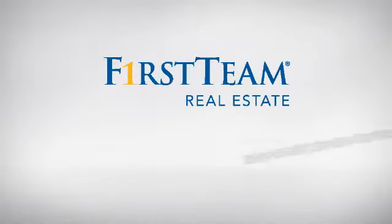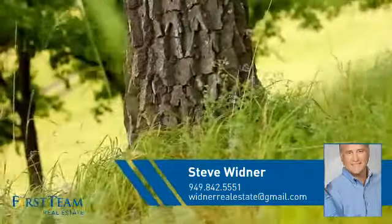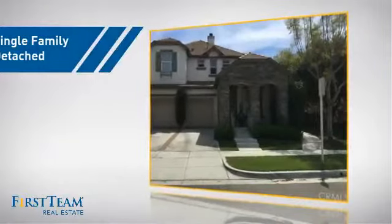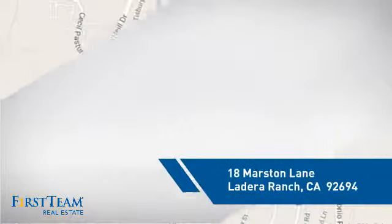At First Team Real Estate, you'll find a wide selection of listings. This video is brought to you by your real estate agent, Steve. This detached home is a great choice for families who want the privacy of their very own lot, and it's located in this area.